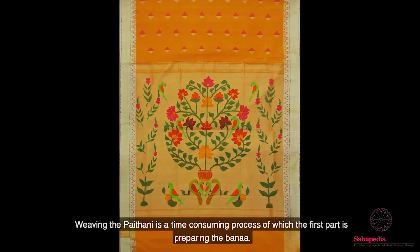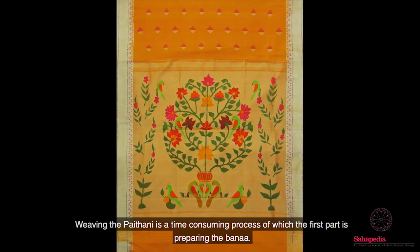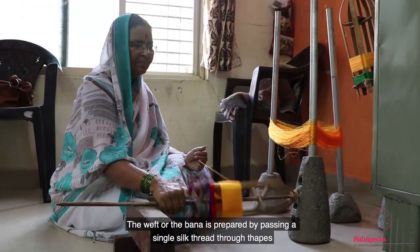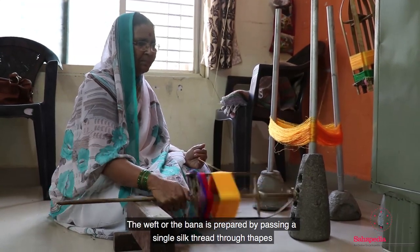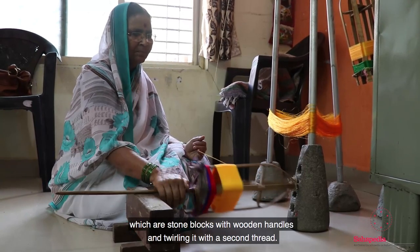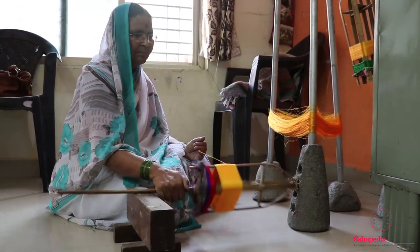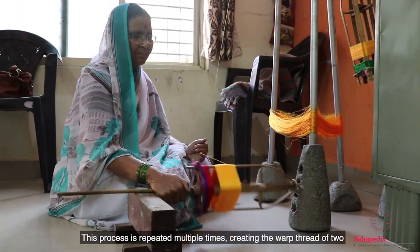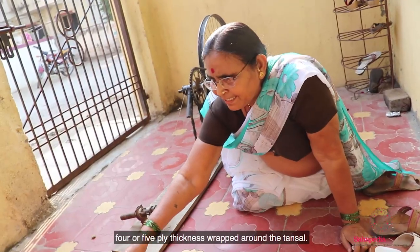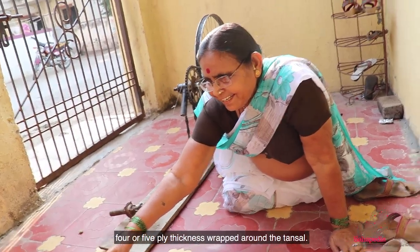Weaving a Paitani is a time-consuming process of which the first part is preparing the Bana. The weft or the Bana is prepared by passing a single silk thread through tapes — stone blocks with wooden handles — and twirling it with a second thread. This process is repeated multiple times, creating the warp thread of two, four or five ply thickness wrapped around the tansel.